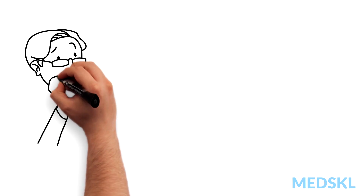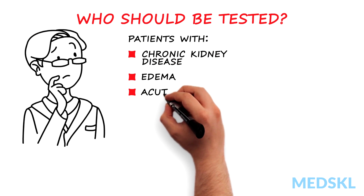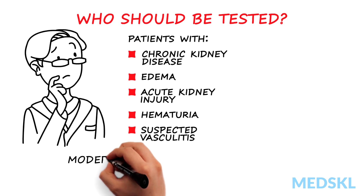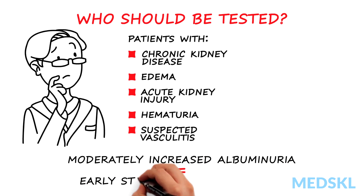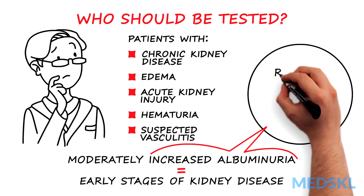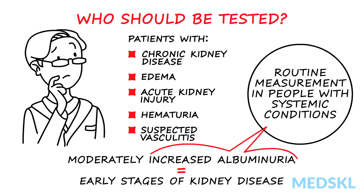Patients with chronic kidney disease, edema, acute kidney injury, hematuria, or suspected vasculitis should be tested for proteinuria. Moderately increased albuminuria, formerly called microalbuminuria, is particularly important because it signifies an early stage of kidney disease. This should be a routine measurement in people with systemic conditions like diabetes and hypertension to screen for and detect nephropathy.